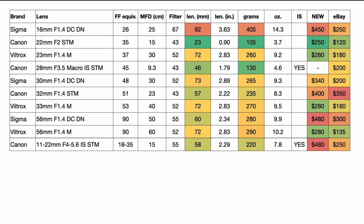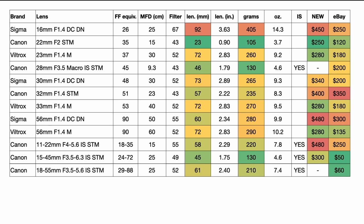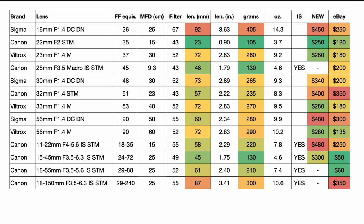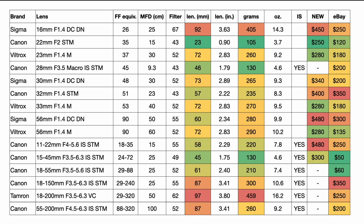For zoom lenses: Canon's 11-22mm, an excellent wide-angle option; Canon's 15-45mm STM, the standard kit lens that ships with most M cameras; Canon's 18-55mm STM, the previous kit lens available for next to nothing used; Canon's all-in-one 18-150mm (29-240mm equivalent), a great travel solution; the Tamron 18-200mm; and Canon's 55-200mm, a great telephoto zoom also available cheaply used.